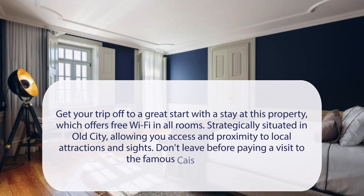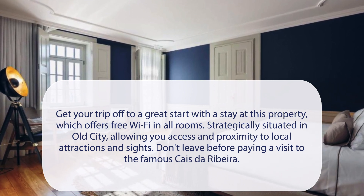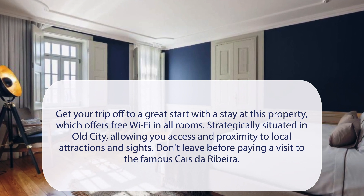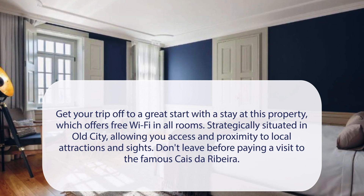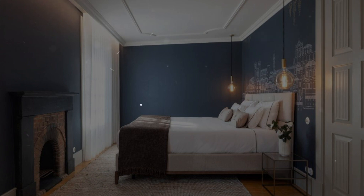At Casa Camelha, get your trip off to a great start with a stay at this property, which offers free Wi-Fi in all rooms. Strategically situated in the Old City, allowing you access and proximity to local attractions and sites. Don't leave before paying a visit to the famous Caes de Ribera. It has a pretty good location.